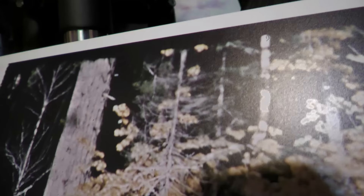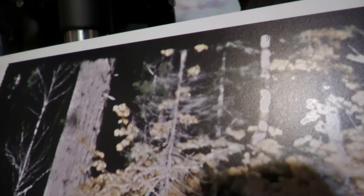This image was done by Todd Gatewood, a very skilled photographer who knows what he's doing.